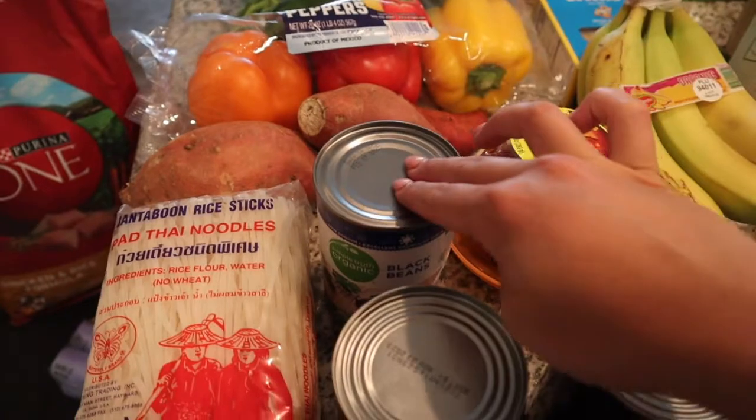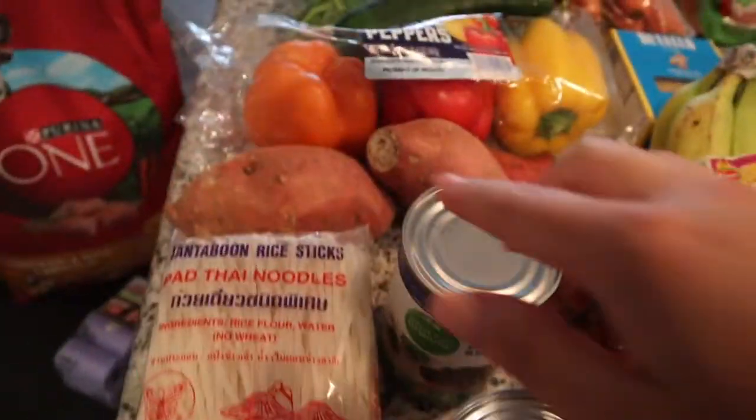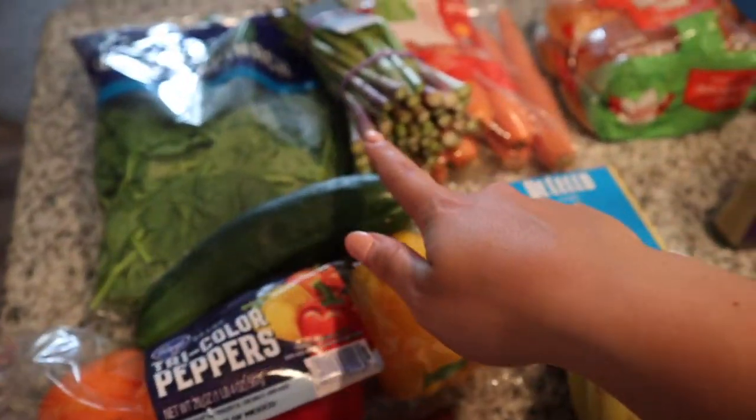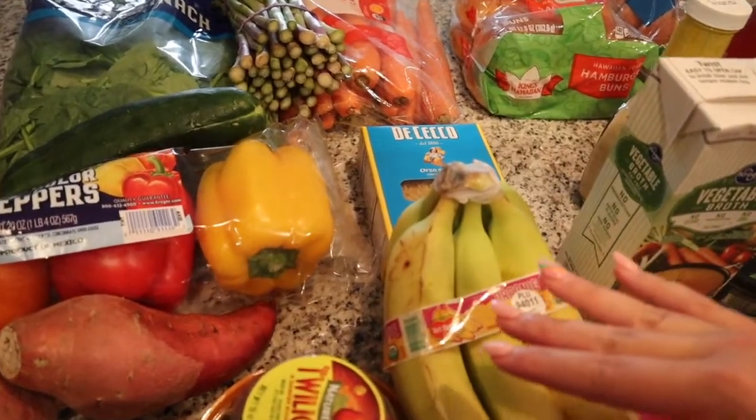We have some black beans, some olives, corn, sweet potatoes, bell peppers, a cucumber. We've got some spinach, asparagus, carrots, and bananas. We've got a lot of healthy things — we love to see that.